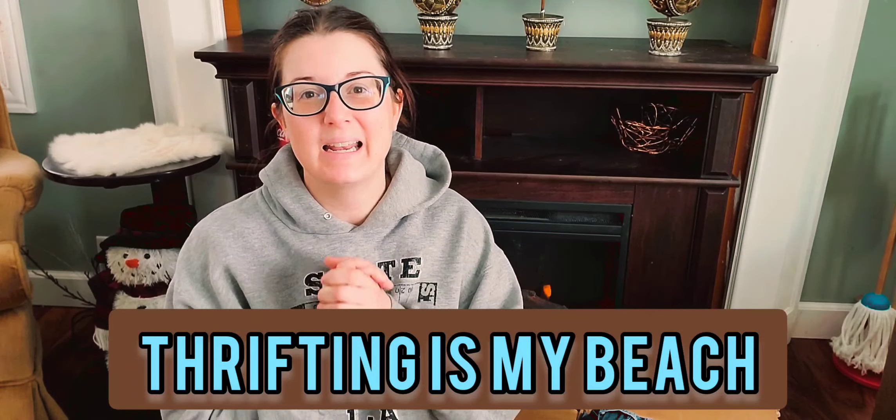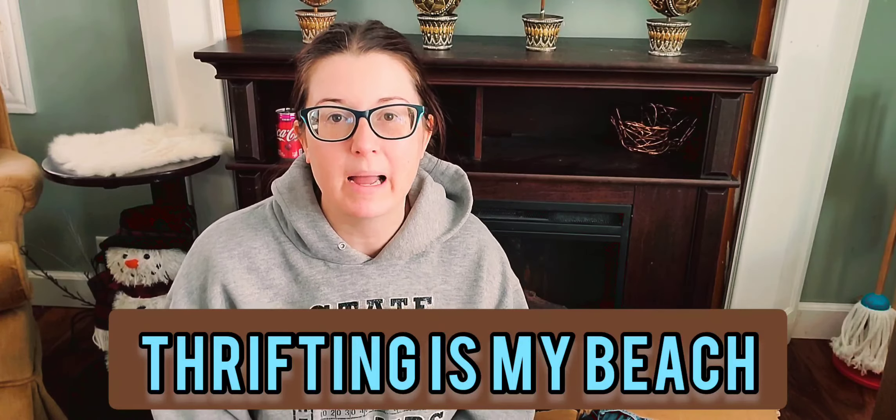Hi everyone, my name is Jess and I am a Thriftaholic. Today I have an exciting live unboxing for Goodwill Blue Box. Their mystery boxes drop once a week, every Friday, 5 p.m. Central Standard Time.